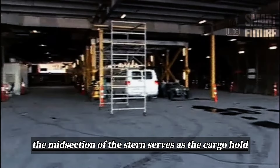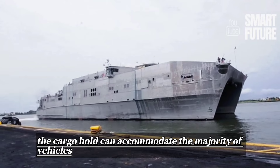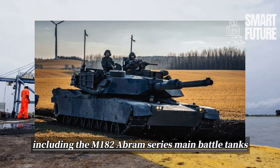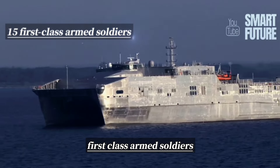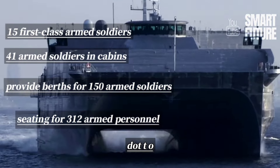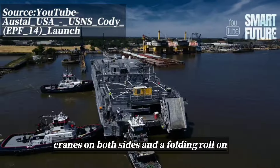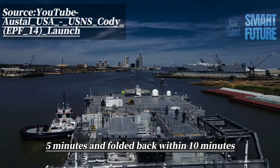The midsection of the stern serves as the cargo hold, with an area of 1,800 square meters capable of accommodating various military vehicles and supplies. When transporting military vehicles, the cargo hold can accommodate the majority of vehicles currently in service with the U.S. Army and Marine Corps, including the M1A2 Abrams series main battle tanks. For personnel transport missions, it can be configured to accommodate 15 first-class armed soldiers, 41 armed soldiers in cabins, provide berths for 150 armed soldiers, and aircraft-style seating for 312 armed personnel. To facilitate the loading and unloading of military supplies and vehicles, the stern is equipped with cranes on both sides and a folding roll-on/roll-off ramp system, which can be deployed and set up within 5 minutes and folded back within 10 minutes.